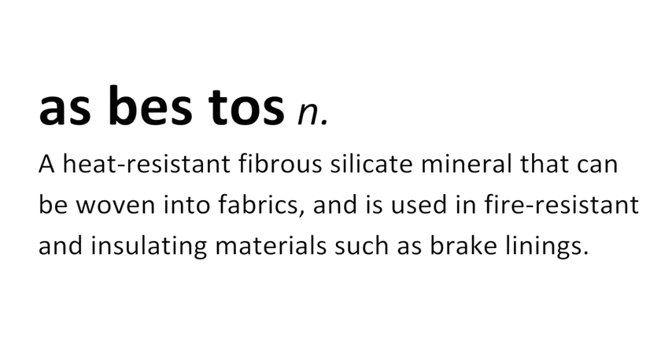Asbestos is a heat-resistant, fibrous silicate mineral that can be woven into fabrics and is used in fire-resistant and insulating materials such as brake linings. What makes asbestos dangerous are the microscopic fibers that can be inhaled and cause certain types of lung disease.